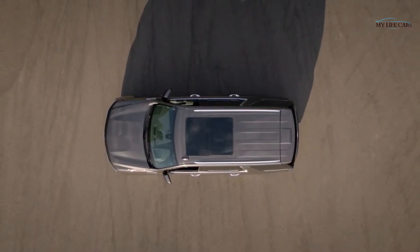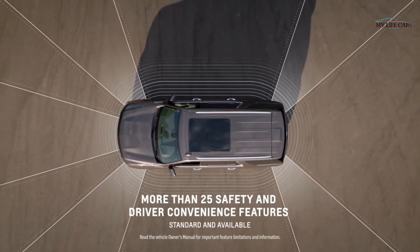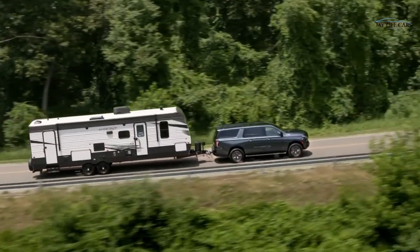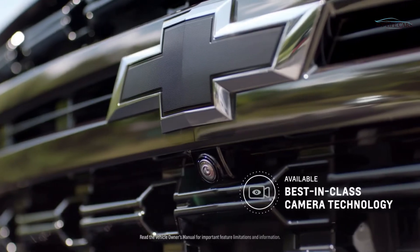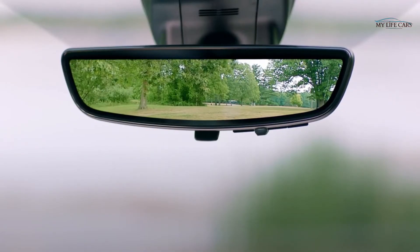We took what people love and made it even better. The all-new Tahoe and Suburban has over 25 standard and available safety and driver convenience features. We've spent a lot of time on enhanced camera views, which really allow people to be aware of their surroundings. We've also added a 15-inch reconfigurable HUD.